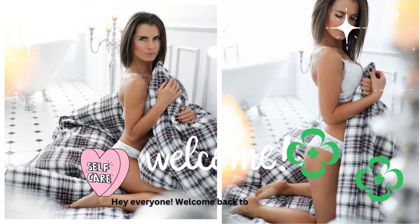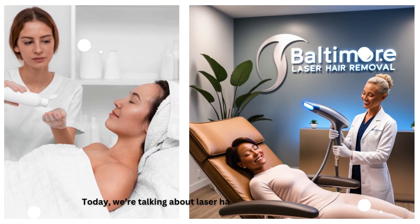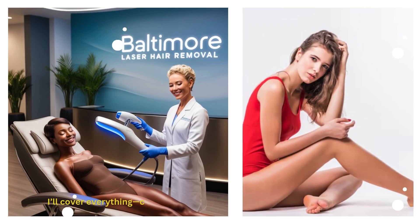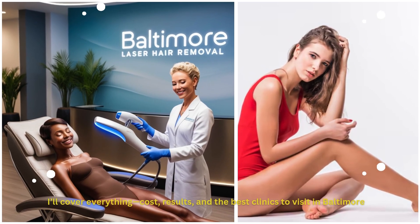Hey everyone! Welcome back to the channel. Today we're talking about laser hair removal in Baltimore. I'll cover everything — cost, results, and the best clinics to visit in Baltimore.